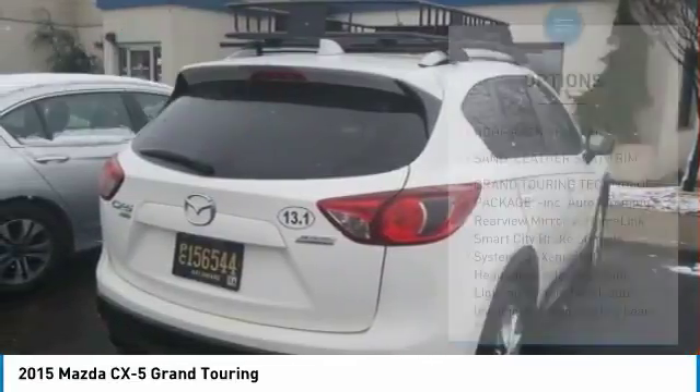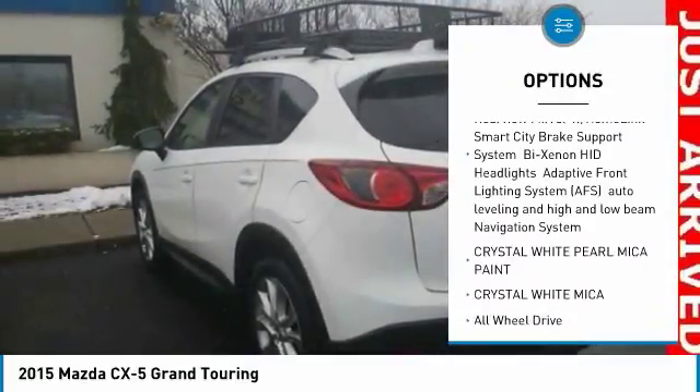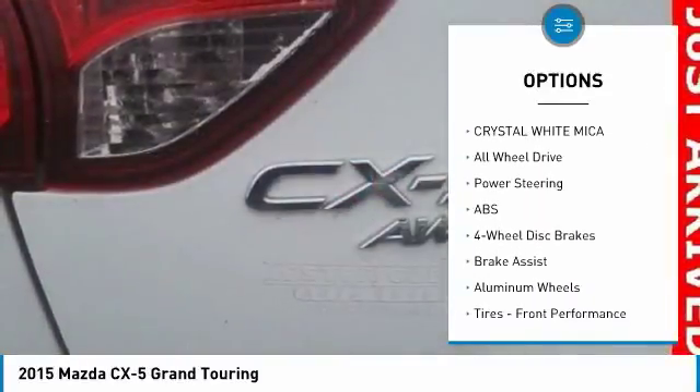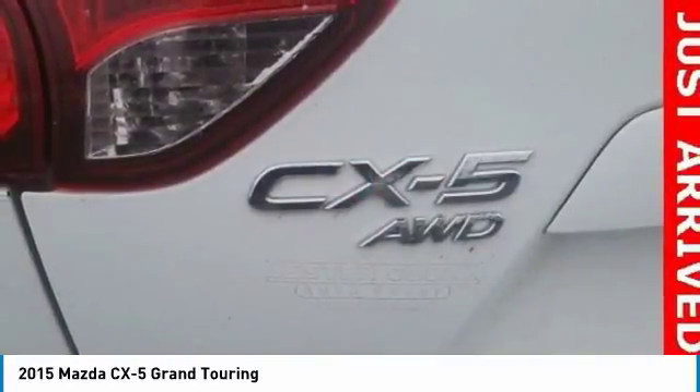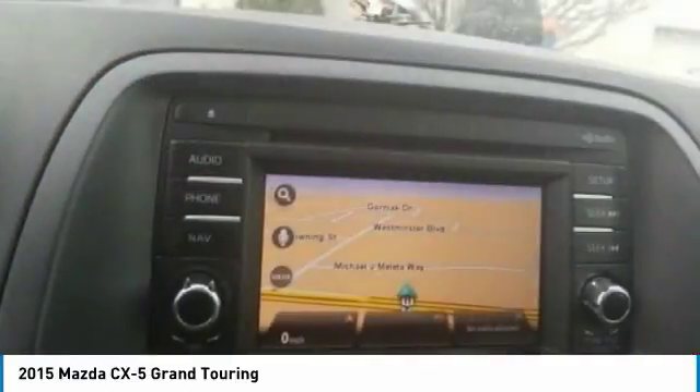Here are some of this vehicle's great options: anti-lock braking system, steering wheel audio controls, all-wheel drive, keyless entry, Bluetooth, leather-wrapped steering wheel, power steering, adjustable steering wheel, aluminum wheels, four-wheel disc brakes.